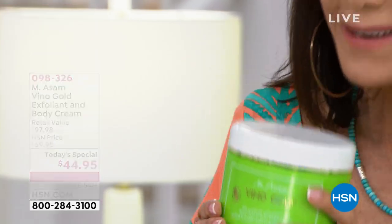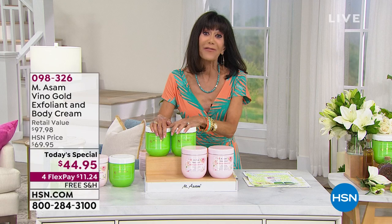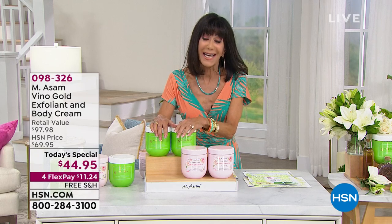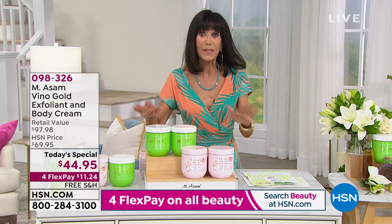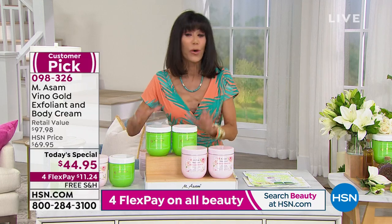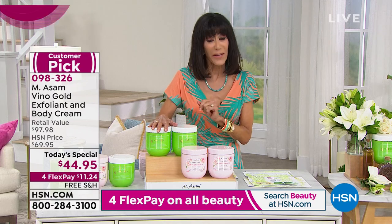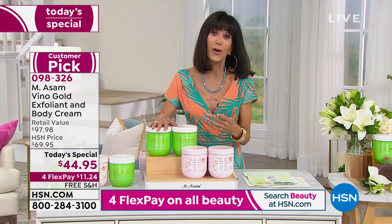This extraordinary value today — $97.98 retail — is available for only $44.95, for one day only. The HSN price is $69.95. Free shipping and handling, because these are heavy. It's on 4 Flex Pay on any credit card, or 5 on your HSN card. You have your classic Vino Gold fragrance, and brand new launching today — this absolutely gorgeous green garden rose.